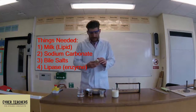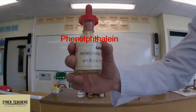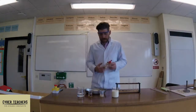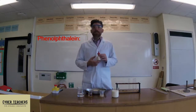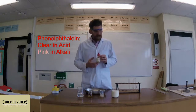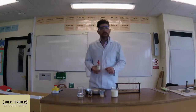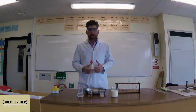We've also got an indicator called phenolphthalein. Now, this is a tough word — tough to pronounce and tough to spell. What it does is it's a clear solution, as you can see, but in the presence of acid it's clear, and in the presence of alkali it goes pink. So if I add this to the milk it will go pink — it will look like strawberry milkshake, but it's not. Do not drink it with phenolphthalein in it.